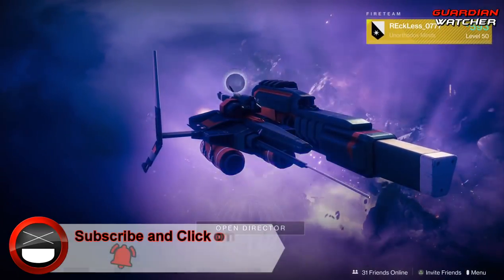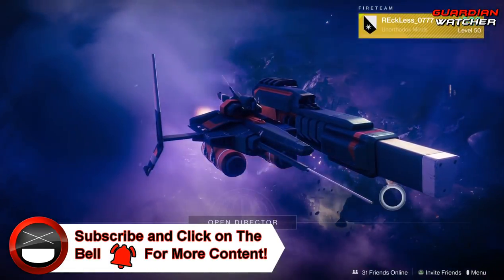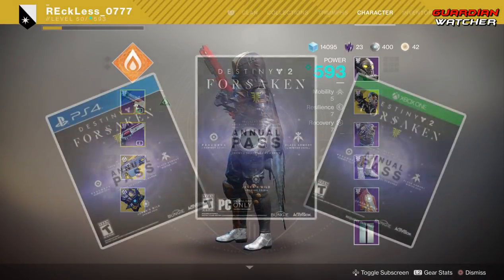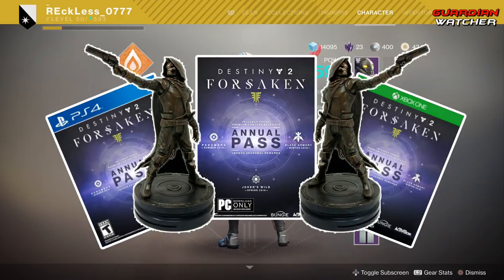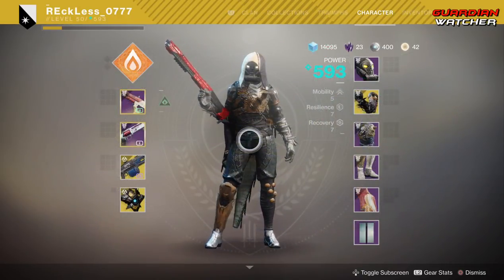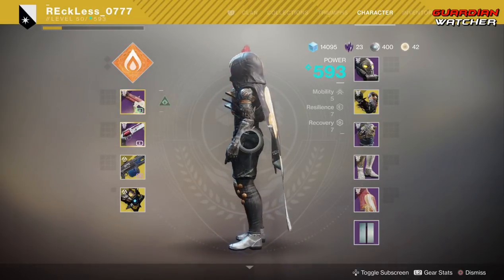What's up guys, Reckless here, welcome to Guardian Watchers. So it is week 62 of Xur, but before we get into the video, if you haven't already entered into the Destiny 2 Forsaken giveaway for the month of December — and remember, there are four, I repeat, four winners — then click on the link in the description box below for your chance to win.